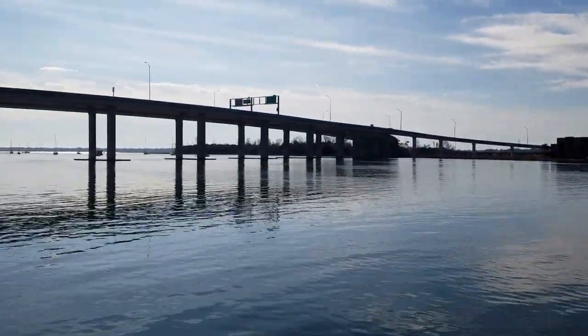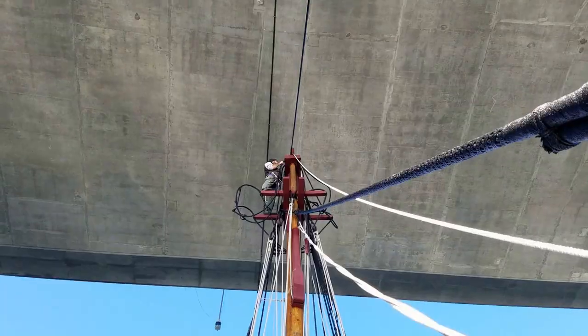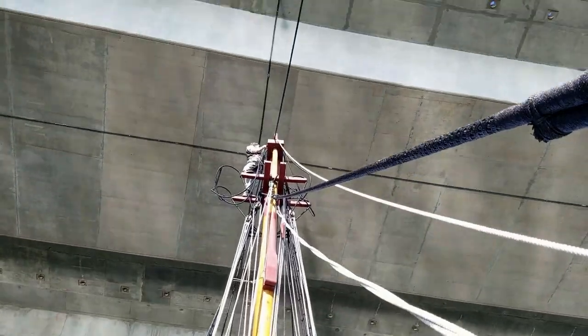After negotiating the draw bridges, we had to contend with the James Island Connector. The timing of the tides was important here, as we needed enough clearance to pass safely underneath. Our shipwright David Jones went aloft for a closer look. We had roughly six feet to spare.